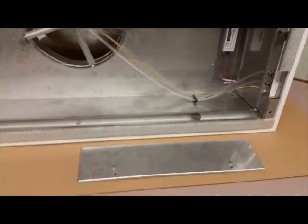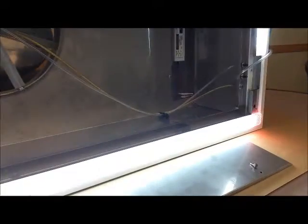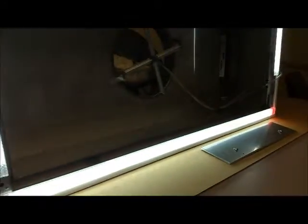Our LED lighting is very bright, energy efficient, and produces very little heat. We have also incorporated our HEPA dirty filter indicator light in our LED lighting. The lights in this area will turn red once the static pressure hits the dirty filter set point.